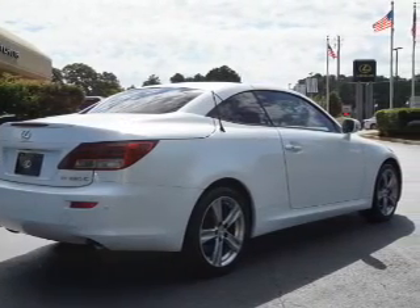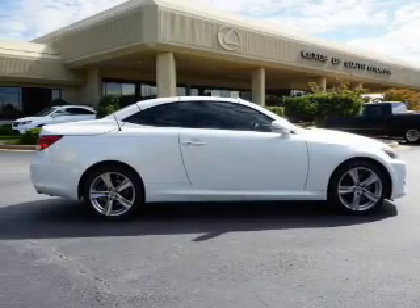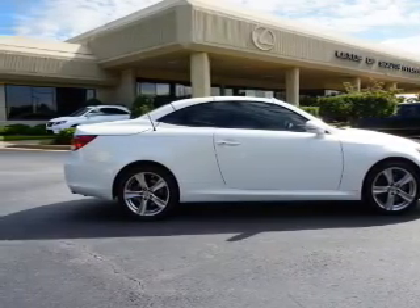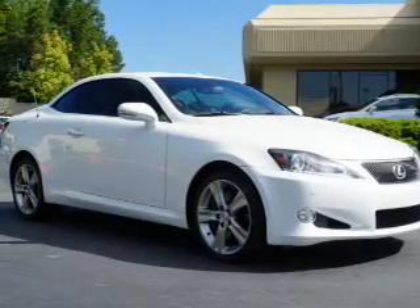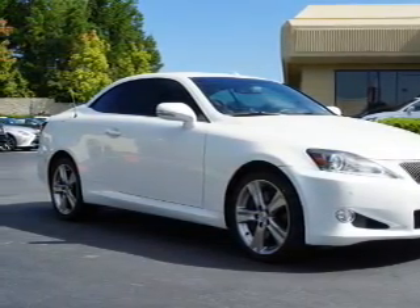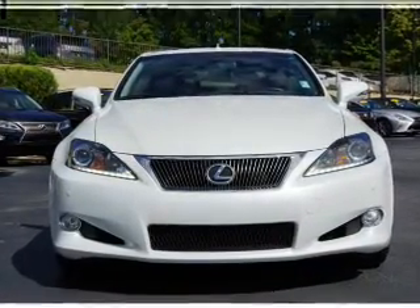Inside you'll find leather seats, heated seats, Bluetooth connectivity, and auxiliary input, steering wheel controls, push-button start, automatic climate control, front airbags, side airbags, and side impact door beams.